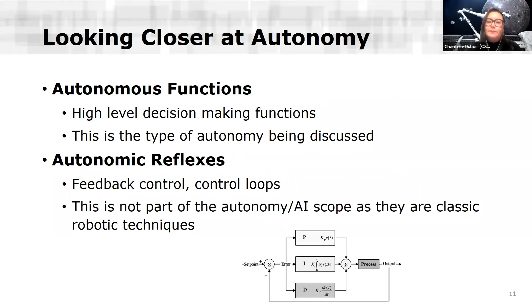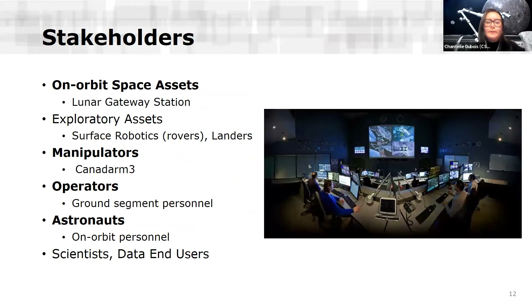It's worth going deeper into how we define autonomy. Autonomous functions will be the high-level decision-making functions in the system — that's the type of autonomy we'll be discussing. Autonomic reflexes, like feedback control and control loops, are not part of this — those are classical robotic techniques. For the purpose of this presentation, the main stakeholders are: the on-orbit space asset (the Lunar Gateway Station), the manipulator itself (Canadarm3), the operators (ground segment personnel), and the astronauts (on-orbit personnel). In the broader scope, there are also exploratory assets, scientists, and data end users.